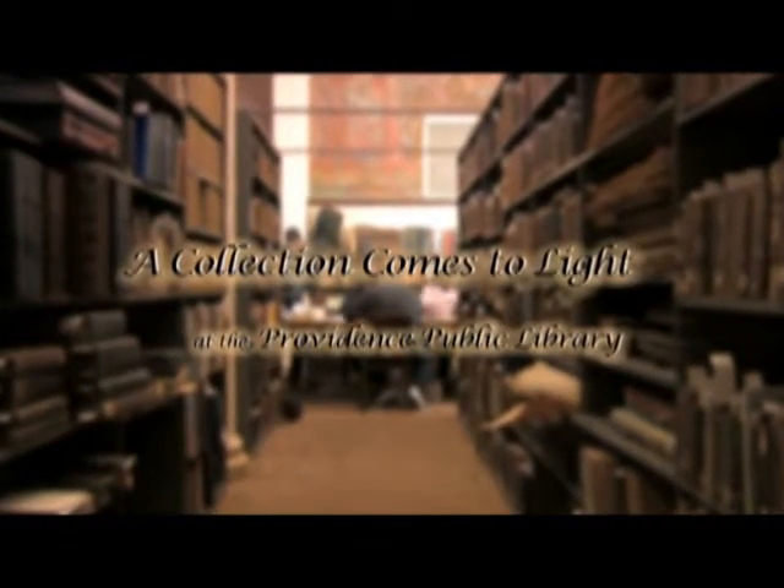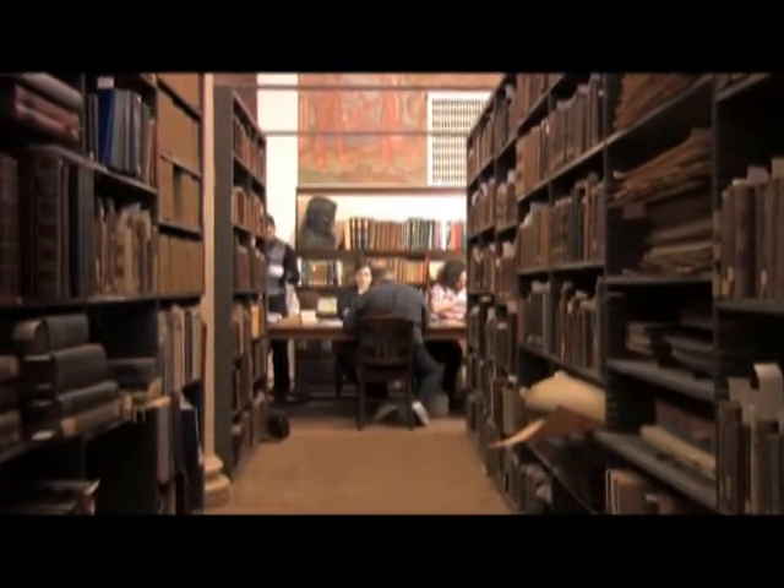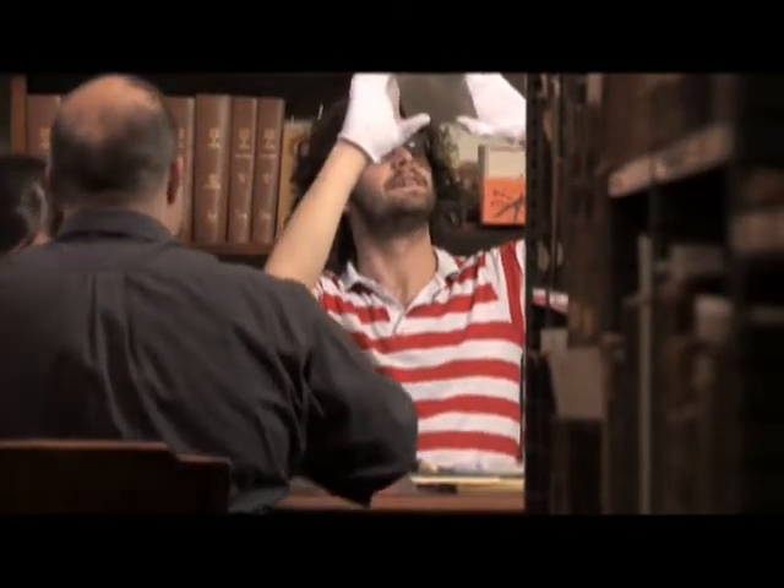Hi, my name is Richard Ring. I am the Special Collections Librarian at the Providence Public Library. Welcome to my department. We have today a rather historic thing happening, which is a collaboration between the Providence Public Library Special Collections and the AS220 Paul Krott darkroom, one of their cottage industries.